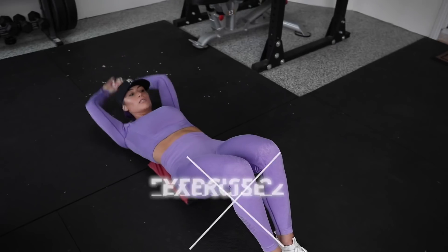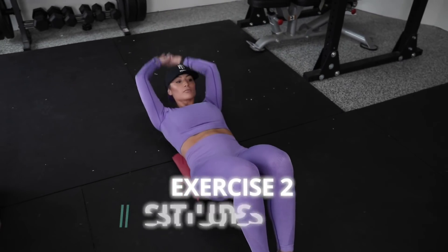Boom — 400 meters done, into the next one immediately because we're racing the clock. The whole point is to jack our heart rate — we're burning fat and calories at the same time with consecutive work. Now we're doing sit-ups.